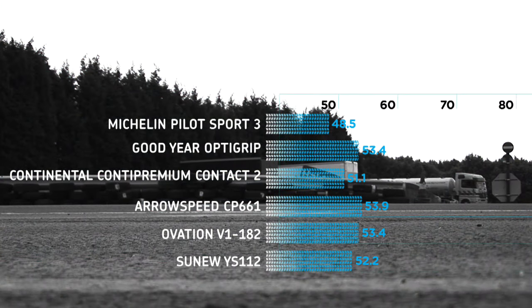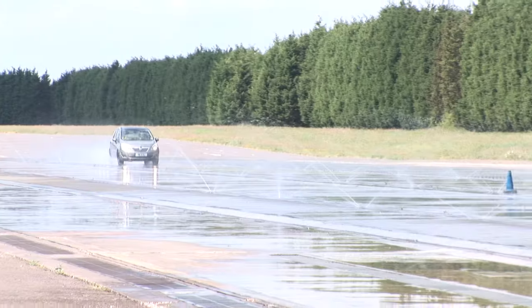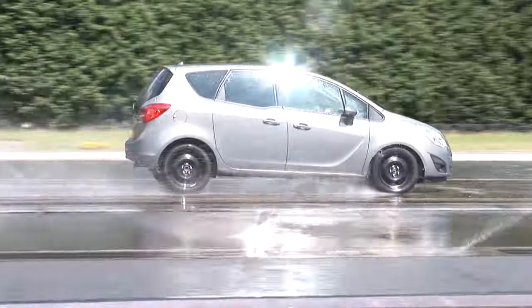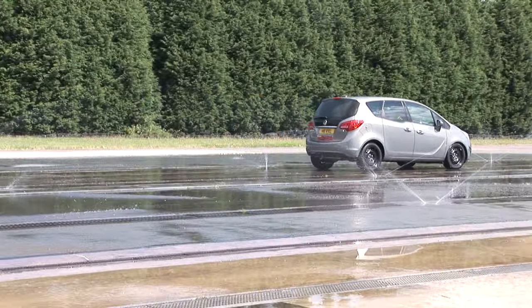The Sunnew weren't too bad in the dry, but in the wet, stopping distances were 22.9 metres longer than with the Michelin — enough to sail past an extra five Ford Focus hatchbacks.